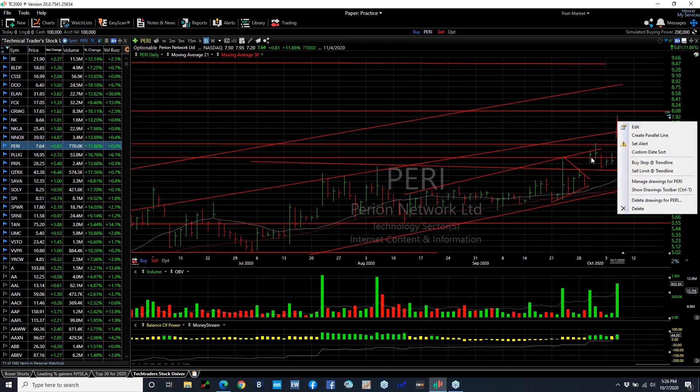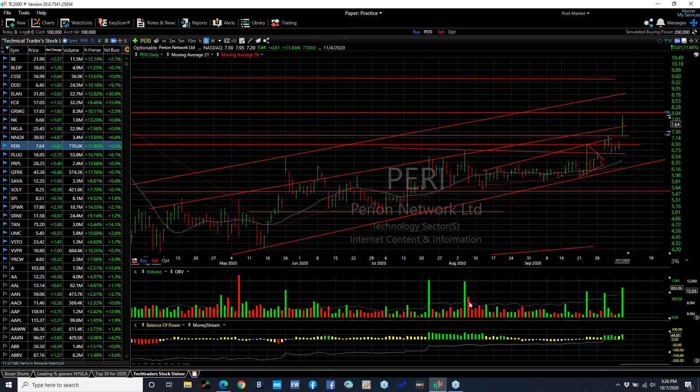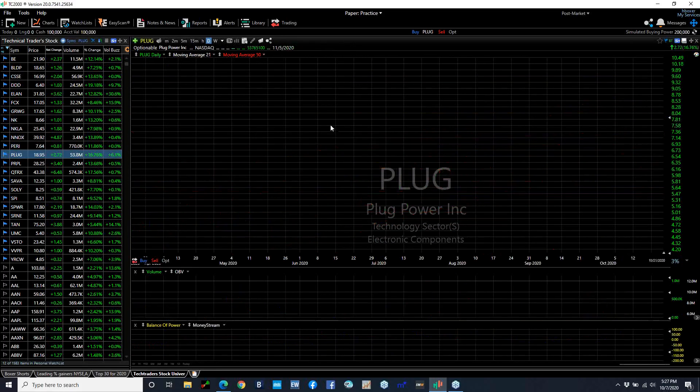Perriot finally broke out on an excellent report — breakaway gap. 800,000 is the biggest volume we've seen since August when it popped. This time, however, I think it's going to extend. I'll be looking for a run to about 8.5, then 9.4, and then 9.5.